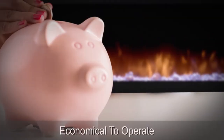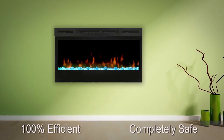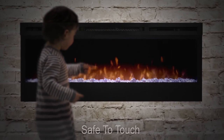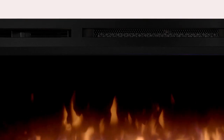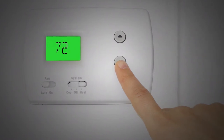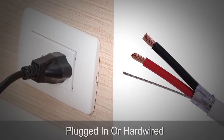Economical to operate, this green alternative is 100% efficient and completely safe, with no harmful particulates or emissions. The front glass stays cool, making it safe to touch. A powerful and efficient fan-force heater is designed to keep the rooms you spend the most time in warm and comfortable, allowing you to reduce your central heating temperature and lower your heating costs.